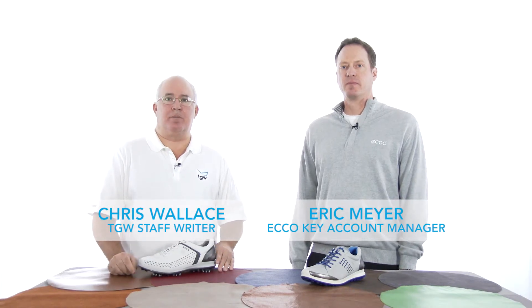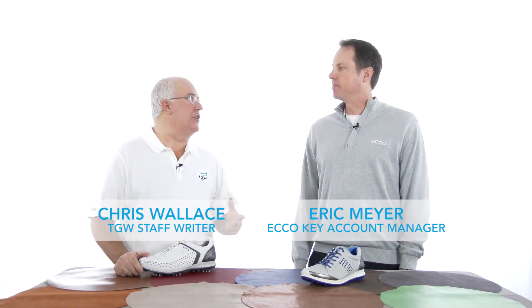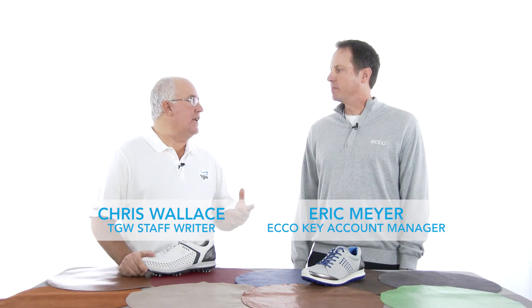Hi, Chris Wallace from TGW. I'm here with Eric from ECHO, talking ECHO shoes. ECHO is obviously a European company with European sizing. That doesn't have to be difficult though for somebody who's not used to that. Tell us how they can find the right size for them quickly.